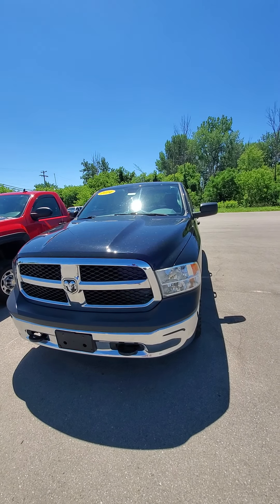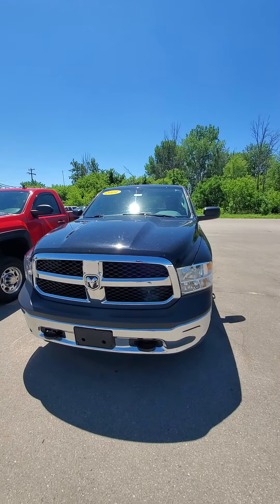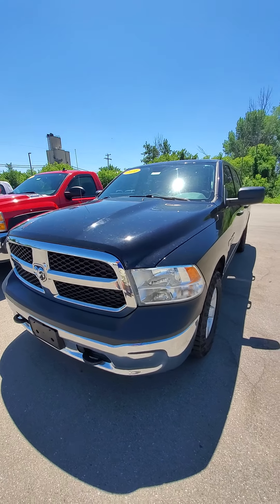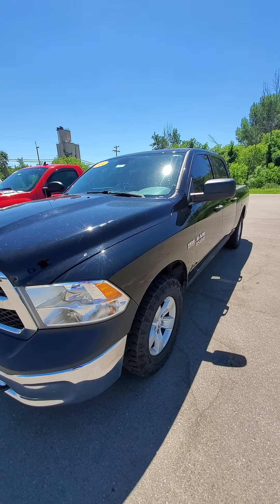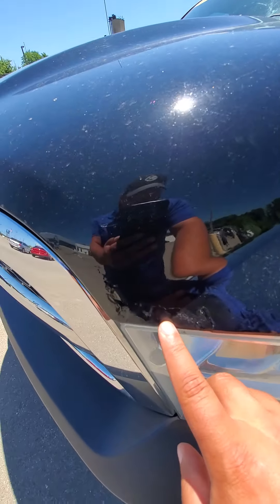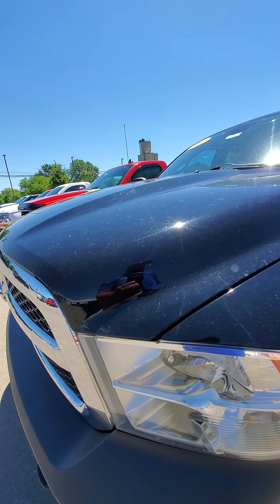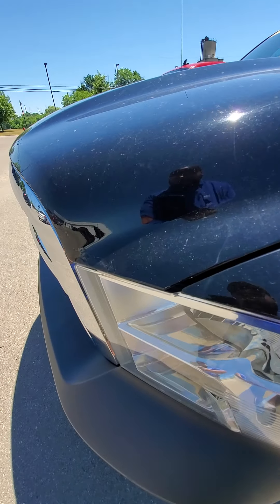Hi, this is Mike from Schaefer Chevrolet doing a quick walk-around video on this 2014 Dodge Ram. I was going to take and send you pictures, but after looking at this truck a little closer, there are quite a few spots on it that I want to bring to your attention. It's going to be hard to see with it being a black vehicle and it's so sunny out right now, but I'll do the best I can for you.